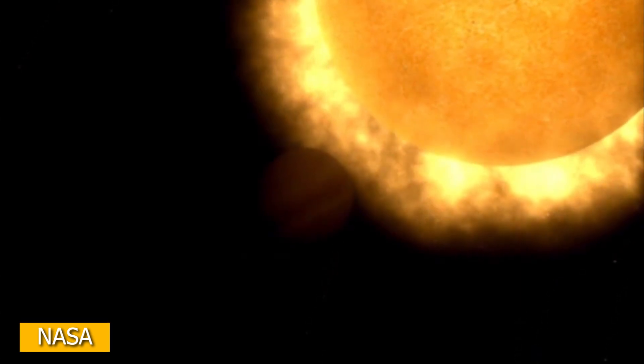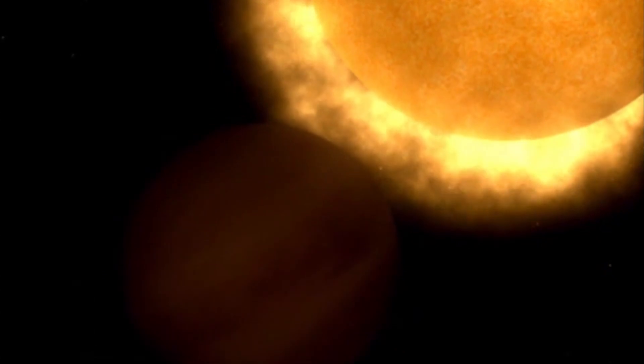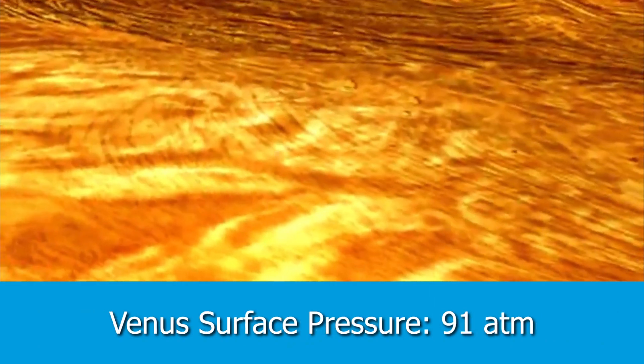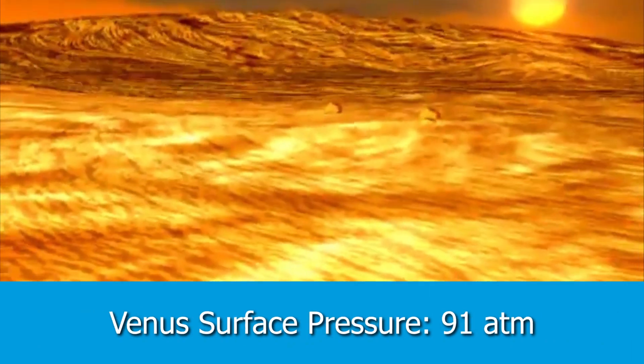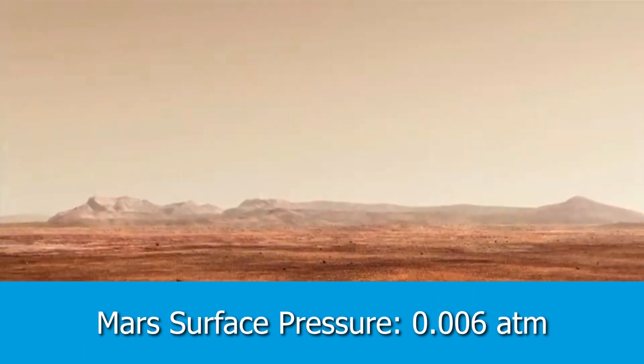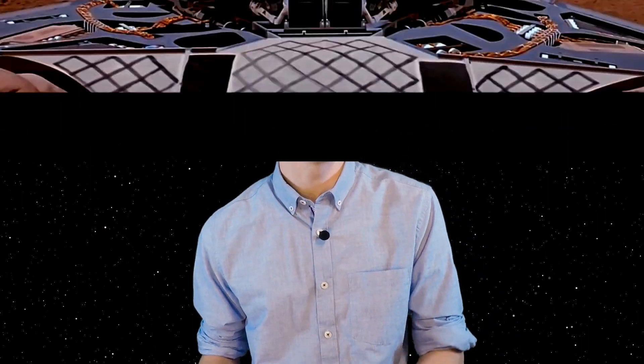However, that four times solar panel efficiency starts to decrease as you enter Venus's atmosphere. So far it sounds like it's actually easier to go to Venus than to Mars — but some of the challenges arise when we enter the atmosphere. The surface temperature of Venus is 464 degrees Celsius, and the atmospheric pressure is 91 times that of Earth. Whereas on Mars, the average temperature is negative 63 degrees Celsius and the average pressure is only 0.6% of Earth's atmosphere. So Venus is really hot with a large atmosphere, and Mars is really cold with a very thin atmosphere.